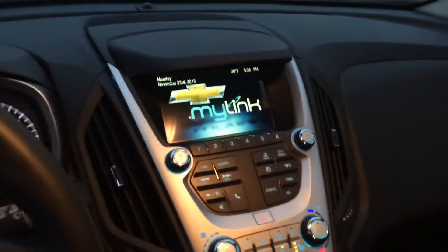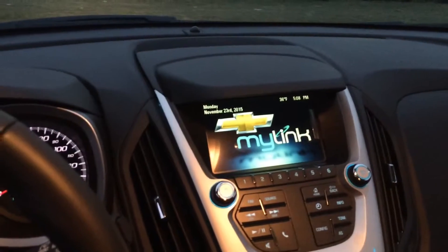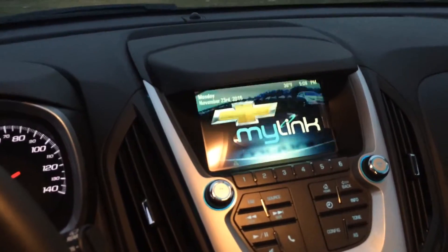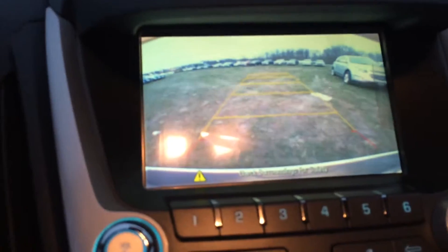OnStar is a great feature, as well as the remote start — you can start the car from your phone. I'll show you. You put the car into reverse... there's your backup camera.